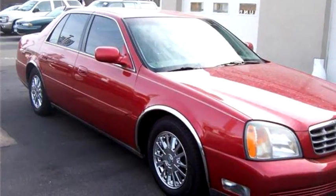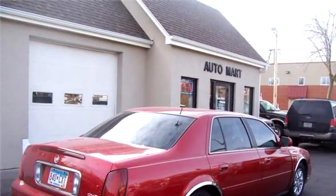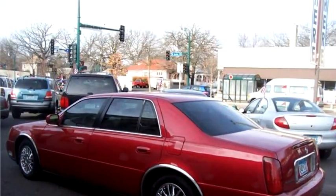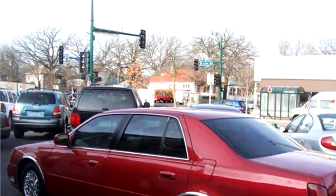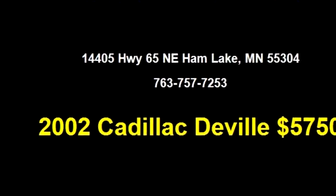The body style is sedan, it has four doors, transmission is automatic, drivetrain is front wheel drive. Exterior color is burgundy, interior color is tan. It has an eight cylinder engine, engine size is 4.6 liter V8 OHC 32V.